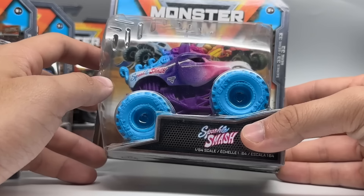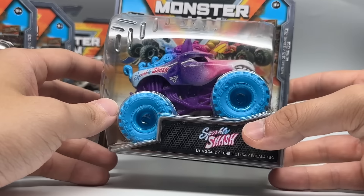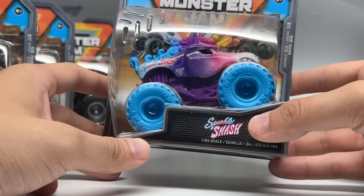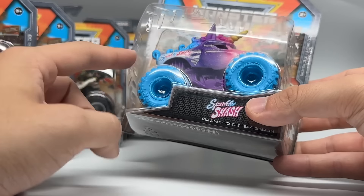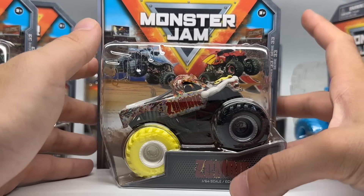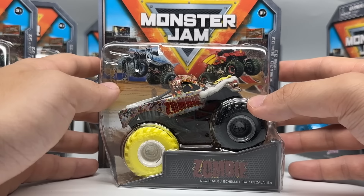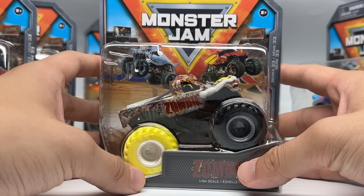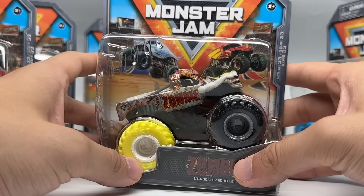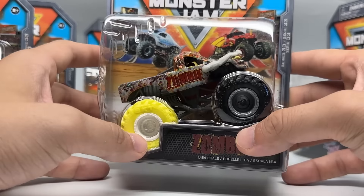Sparkle Smash makes another appearance this year in the Crazy Creatures line — just another popular truck that they continue to push out. Here it is yet again with some of the classic colors that it originally released with, so I think a lot of people will enjoy this one. Good color combos on that. The final Phased Out truck of 2023 — and I'm hoping the last one of all time. I really didn't enjoy this series as much as I thought I was going to. Zombie ends it pretty strong though; there are some pretty cool features we'll talk about in a moment.